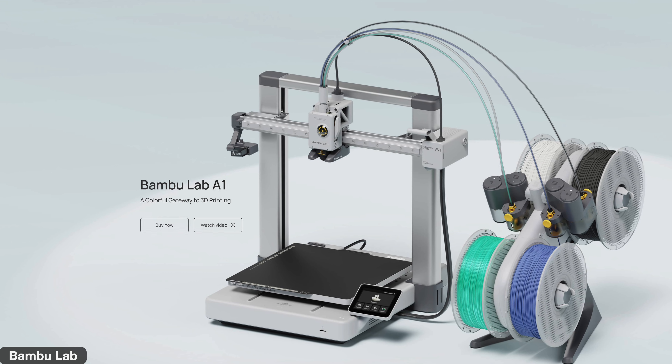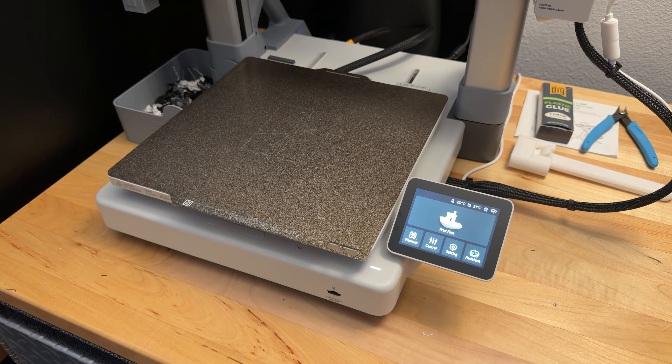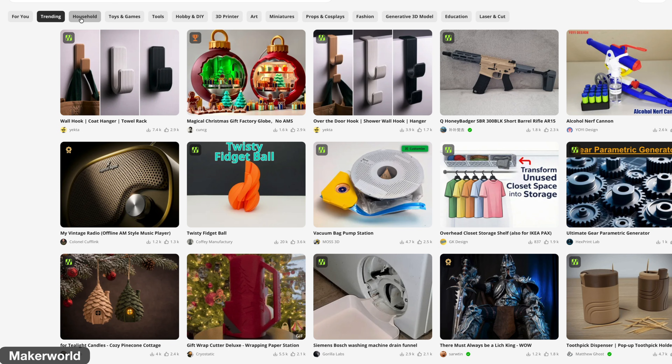I recently picked up the Bambu Labs A1, and this video is not sponsored by them. I purchased this myself and I've really enjoyed it. It is so easy to use and it changed my opinion of 3D printing. It is one that I could recommend to anyone to get started because it's so easy. You don't have to play with any settings — really hassle-free. You put the thing together, put some filament on it, find a print, you turn it on, and it is good to go.